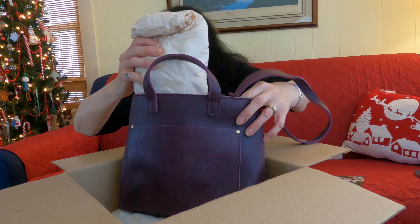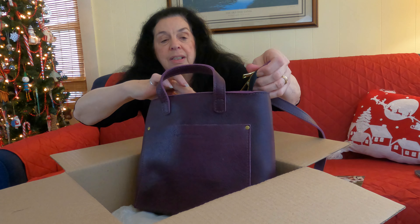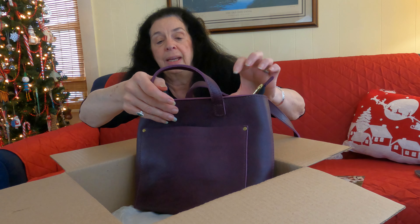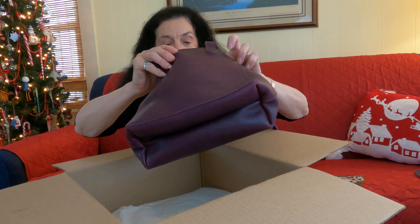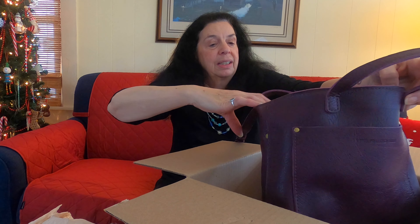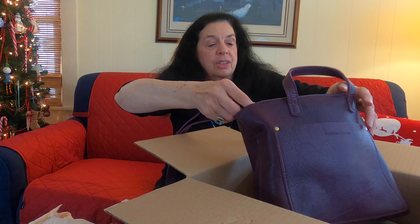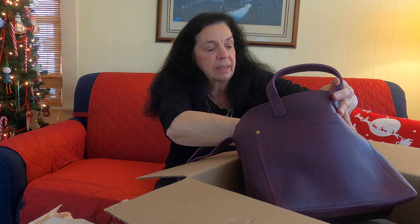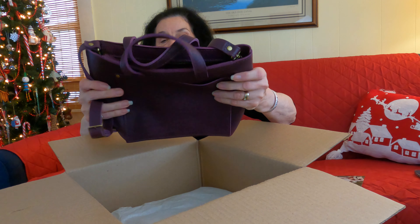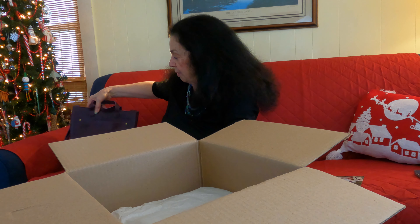Inside the bag there is a zipper which works very well. This is a pebbled bag in plum. The crossbody strap does come off, so you can do that. It just smells so yummy — the leather is amazing. I'm going to put this over here on the side and then we're going to open our first set of littles and see what we have.